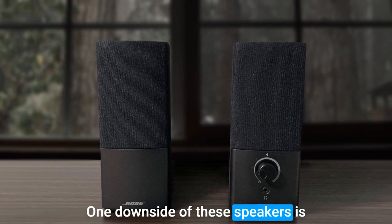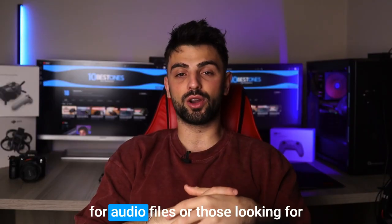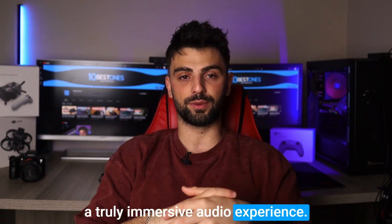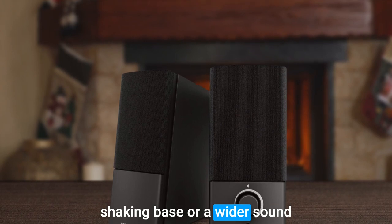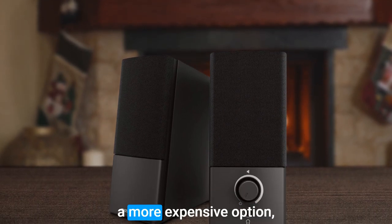One downside of these speakers is that they may not be the best choice for audiophiles or those looking for a truly immersive audio experience. If you are looking for deep, room-shaking bass or a wider soundstage, you may want to consider a more expensive option.